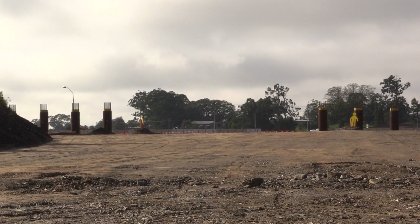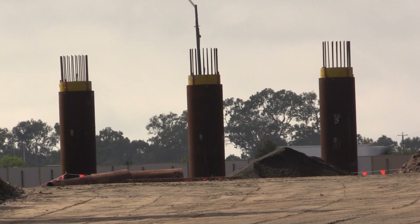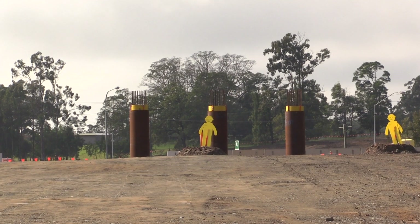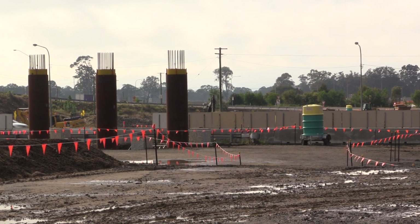Today, seven of the piles are already in out of the 36 piles needed to build this much bigger overpass — much higher, much wider, much greater capacity. It's very exciting to see this site progress. Every month there's something different, something new. That's because there are 680 jobs here contributing to this mammoth project, jointly funded by the Palaszczuk government and the federal government.